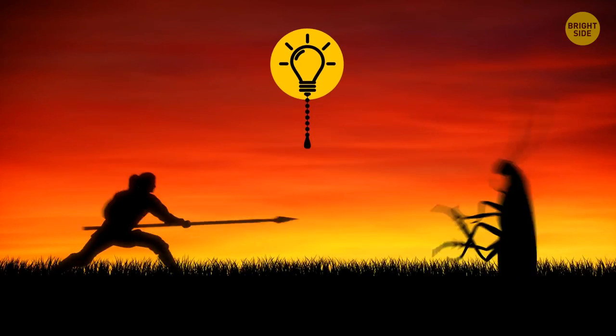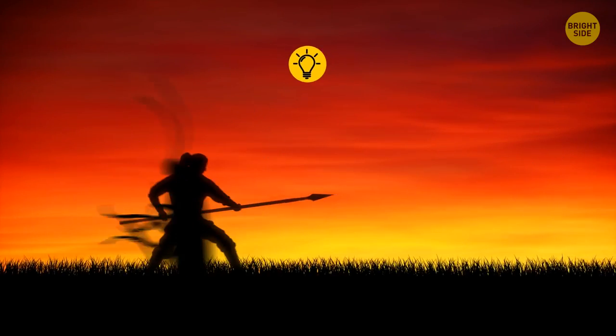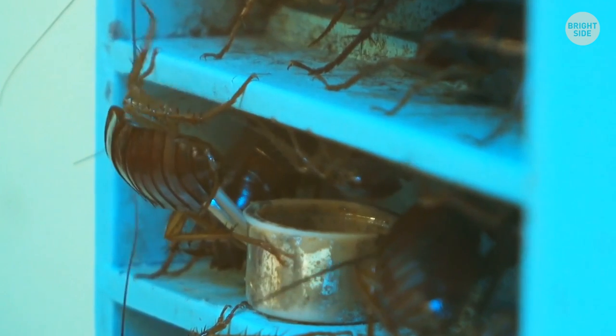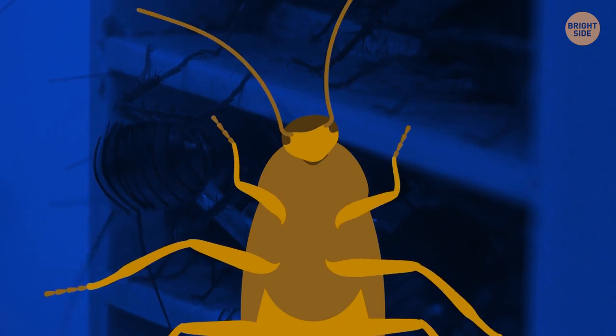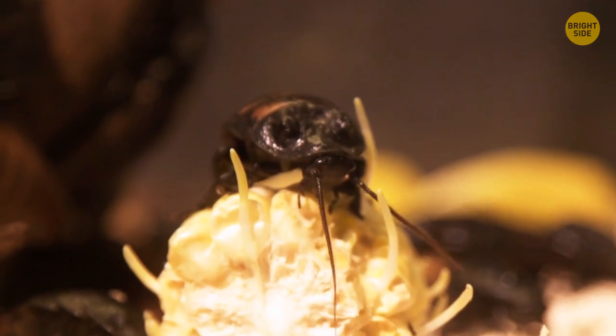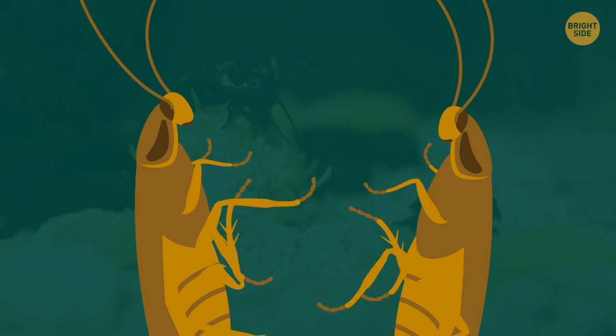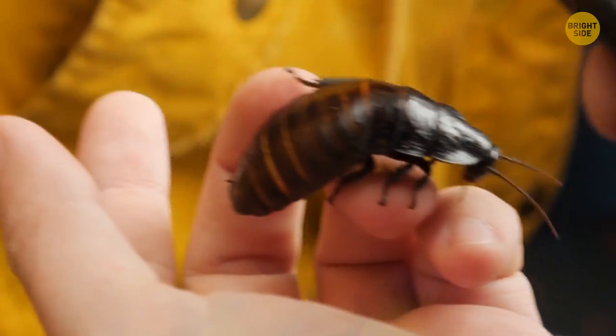However, one thing that's probably the most unsettling about cockroaches is that they can easily do without their head. That's right — if a roach loses its head, it'll not only survive something that most creatures definitely cannot, but even thrive, for some time at least.